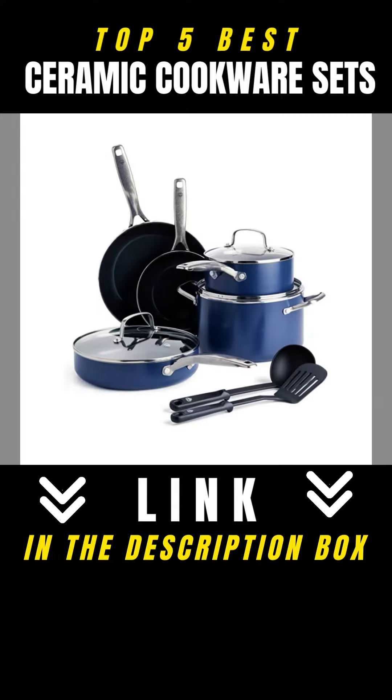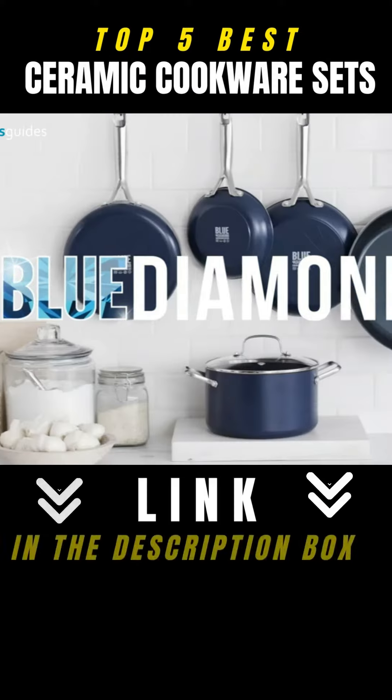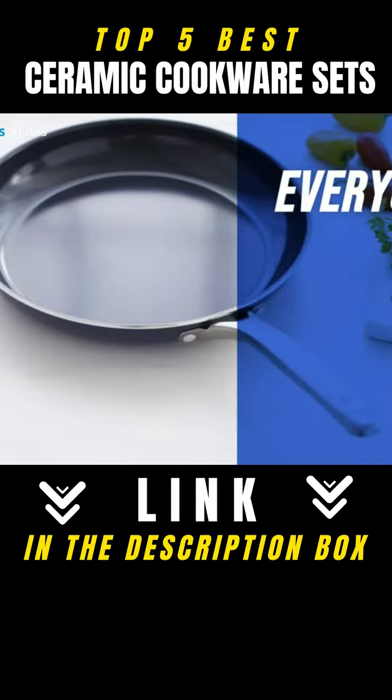Blue Diamond Non-Stick Cookware Set. Blue Diamond features a patented diamond-infused coating that delivers long-lasting, easy-clean results.